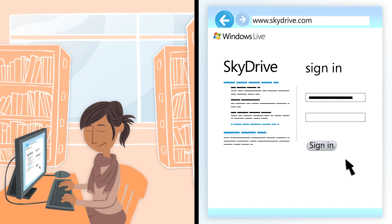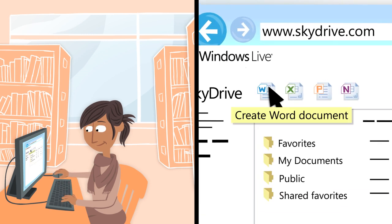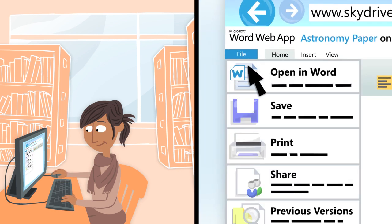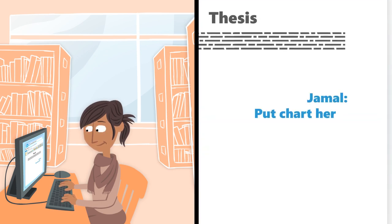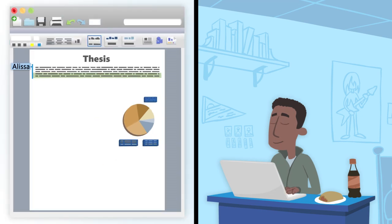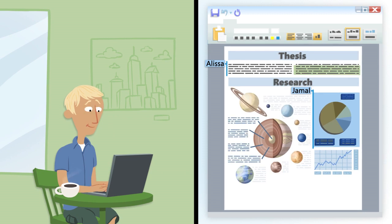At the library, Alyssa logs into SkyDrive.com, creates a new document using the Word web app, gives it a name, and shares it with the team. Alyssa crafts a thesis statement and makes some suggestions for Jamal, who's in his dorm room creating a great-looking chart using Office on his Mac. Meanwhile, Max is designing a nifty graphic in Word on his PC.